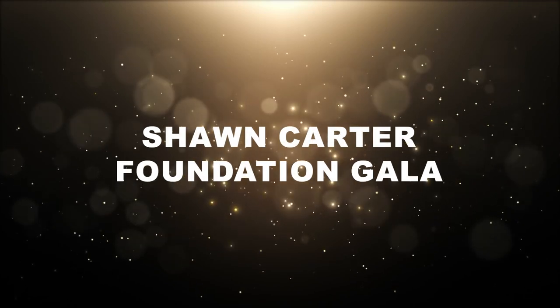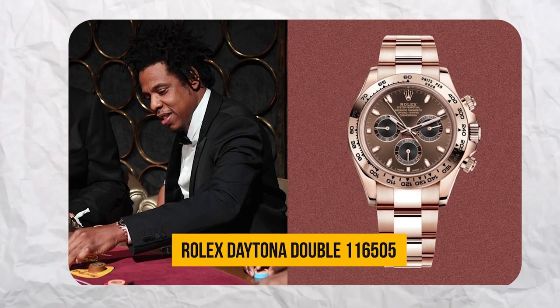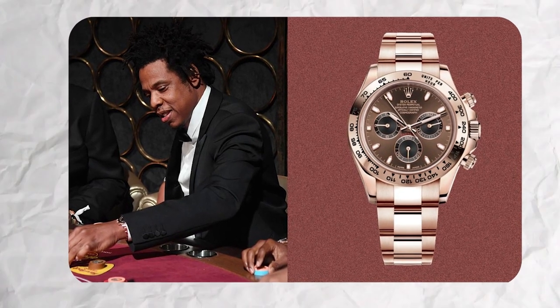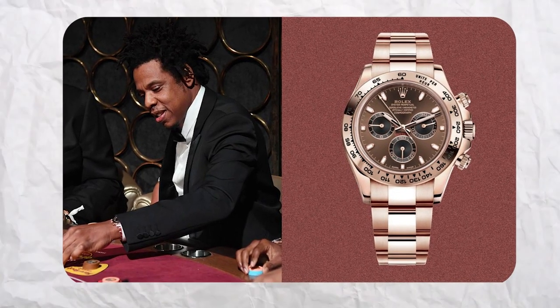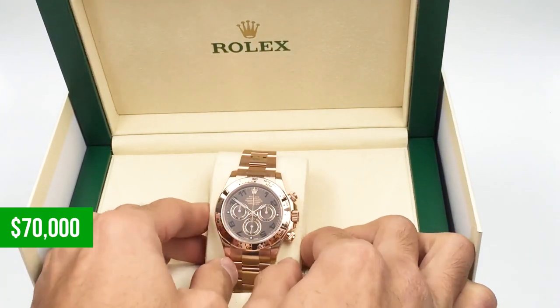Sean Carter Foundation Gala. Let's kickstart this extravagant journey with a watch that's far from ordinary, yet surprisingly accessible compared to the rest of Jay-Z's collection — the Rolex Daytona 116505. In 2019, Jay-Z graced the Sean Carter Foundation Gala, and on his wrist, a stunning $70,000 rose gold Rolex Daytona with a chocolate dial.